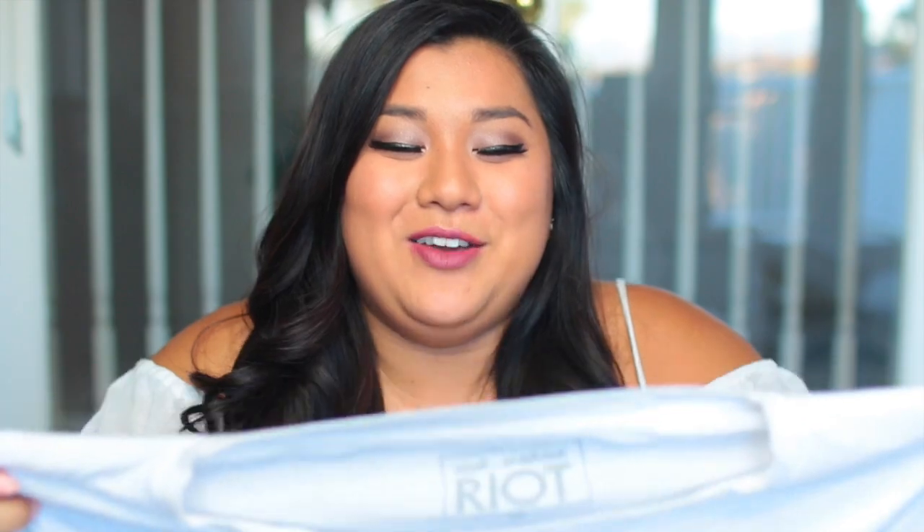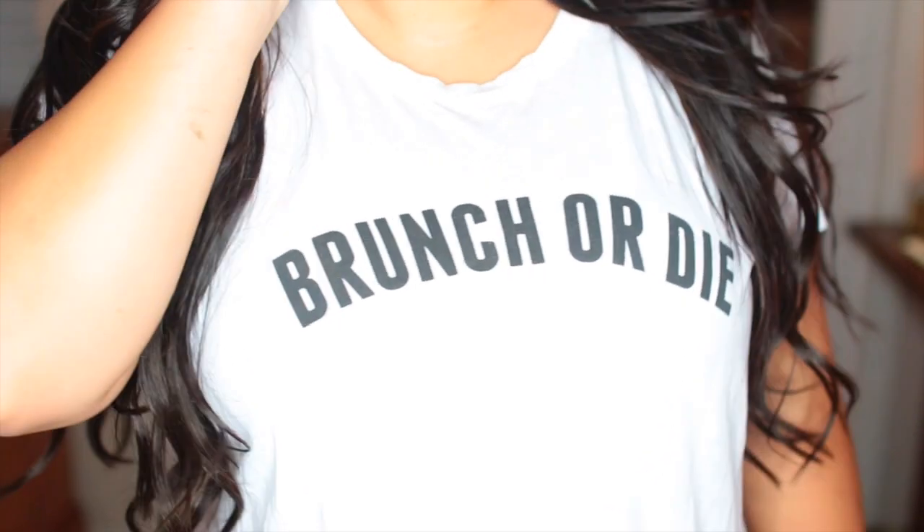Next up I went to Nordstrom — my best friend just started working there, which means my wallet is crying every time I leave. The first thing was actually a gift from my best friend Hillary: this shirt that says 'brunch or die.' I think it's so cute and I've been really into the whole brunch trend. It's a normal white t-shirt but instead of being plain and boxy it kind of goes at an angle, which gives you a little something. I also picked up three of the same shirt in different colors — it's just a plain long sleeve with a casual V-cut in the front and a little pocket. I got it in a cornflower blue, in cream with black stripes, and in a burgundy maroon color.